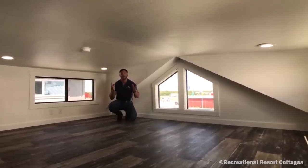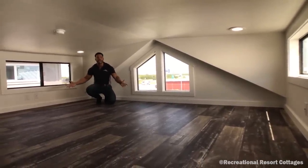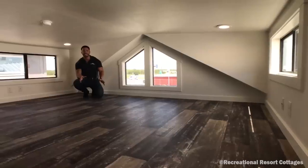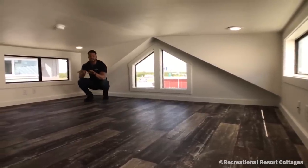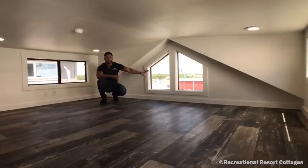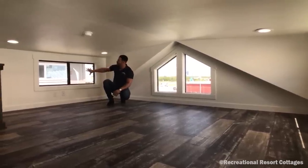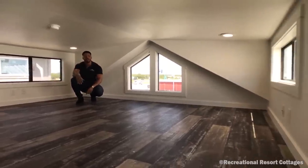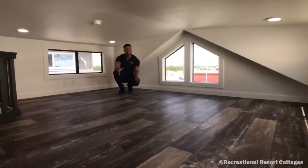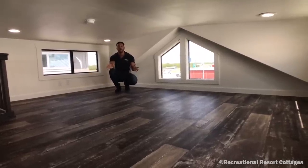Now we're up in the loft of the Platinum Premier. You have tons of space here for children or guests — this could be a hangout area for the kids with a game system going. We've got TV jacks on both sides so you can have TVs running. This could also work as an office space. Keep in mind we've got trapezoid windows in the back — we did them in the front of the home too, so you're looking good on both ends. We've also got clerestory windows in the loft on both sides, adding tons of features and character. We went with linoleum in the loft — easy to maintain and clean. If you'd prefer carpet, we can do that as well.